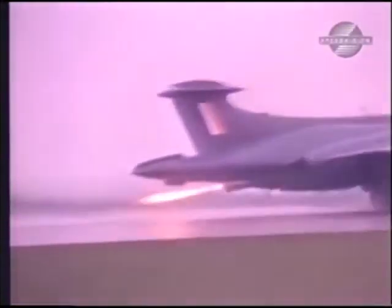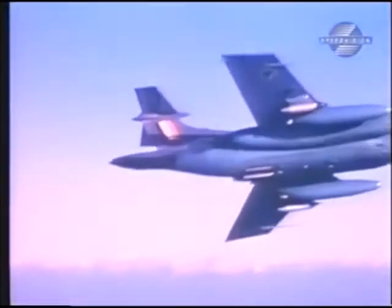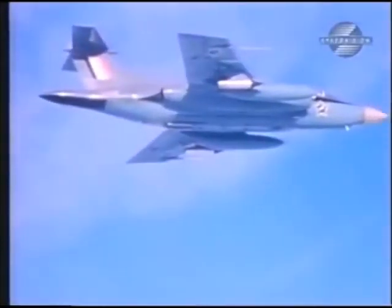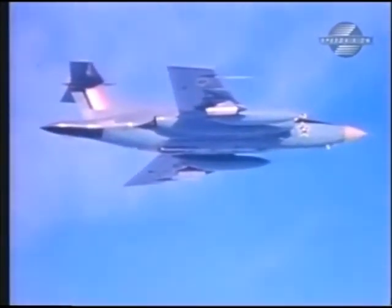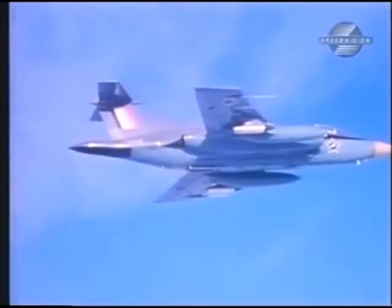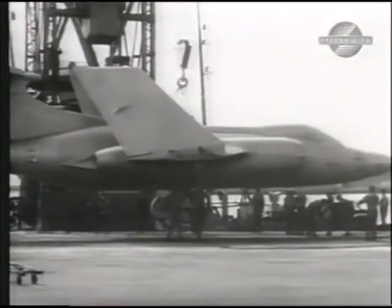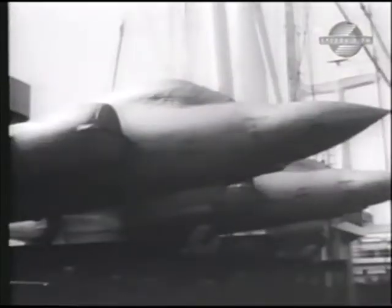Sixteen Buccaneers had been ordered and were destined for 24th Squadron at Waterkloof. In October 1965, eight aircraft made their long delivery flight via the Canary Islands. One aircraft was unfortunately lost en route. Because of this, the remaining eight were shipped to South Africa as deck cargo, carefully cocooned to protect them from the elements.